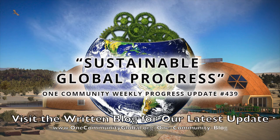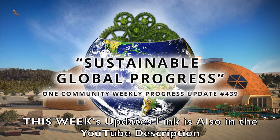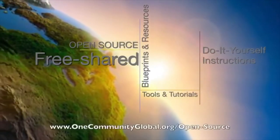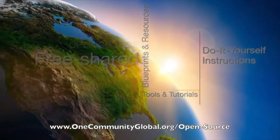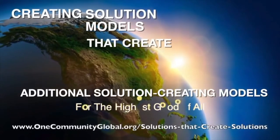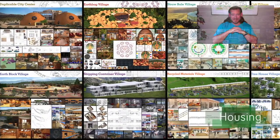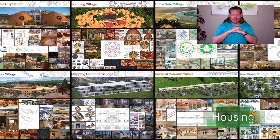Sustainable Global Progress. One Community Weekly Progress Update, number 439. One Community is a 501c3 nonprofit organization. We are creating open source and free shared blueprints and resources, tools and tutorials, and do-it-yourself instructions for highest good living — creating solution models that create additional solution creating models in the service of all life on this planet. My name is Jay Sabel and I'm the Executive Director of the One Community 501c3 nonprofit organization.